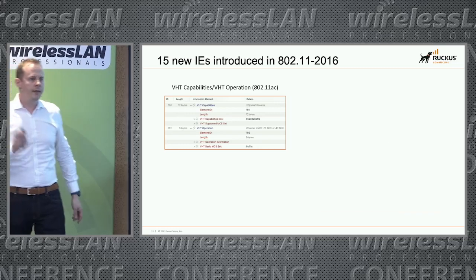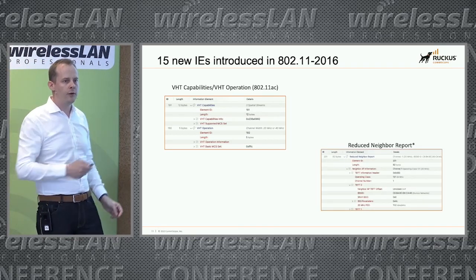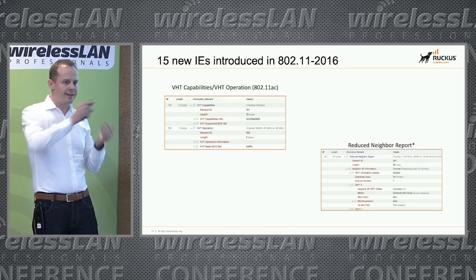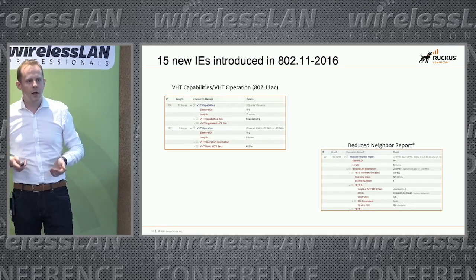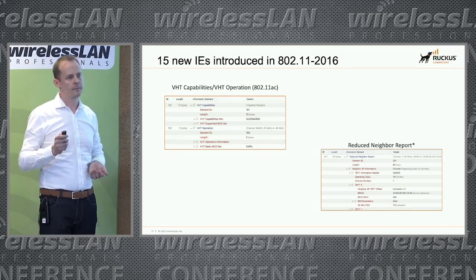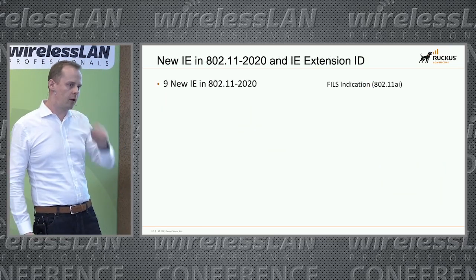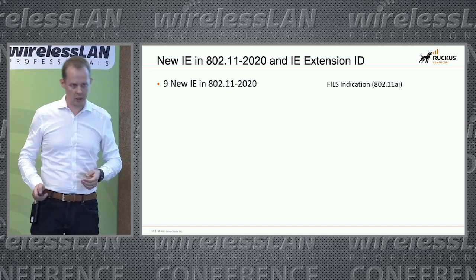In 2016, we got VHT elements and also the reduced neighbor report — which wasn't well known at the time but is now heavily used with 6 GHz. And finally, in 2020, we got nine new information elements, including the field syndication element.